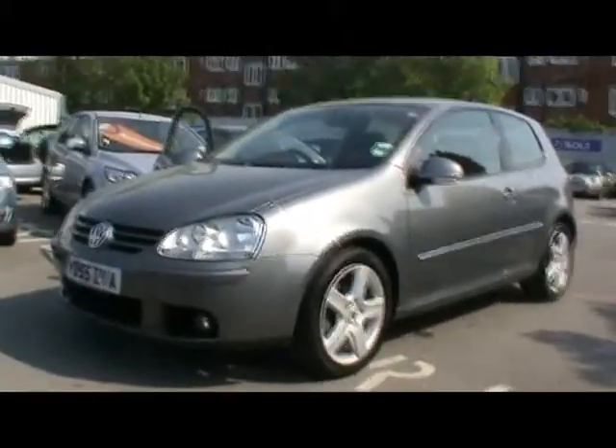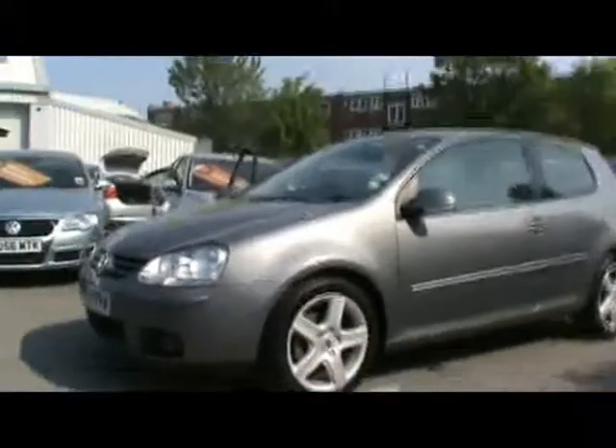Welcome to Imperial Cars. We've got a VW Golf GT TDI 2L on the 55 plate. Just take a quick tour around the car. As you can see, some really nice condition around. Along the back bumper we've got parking sensors along there.